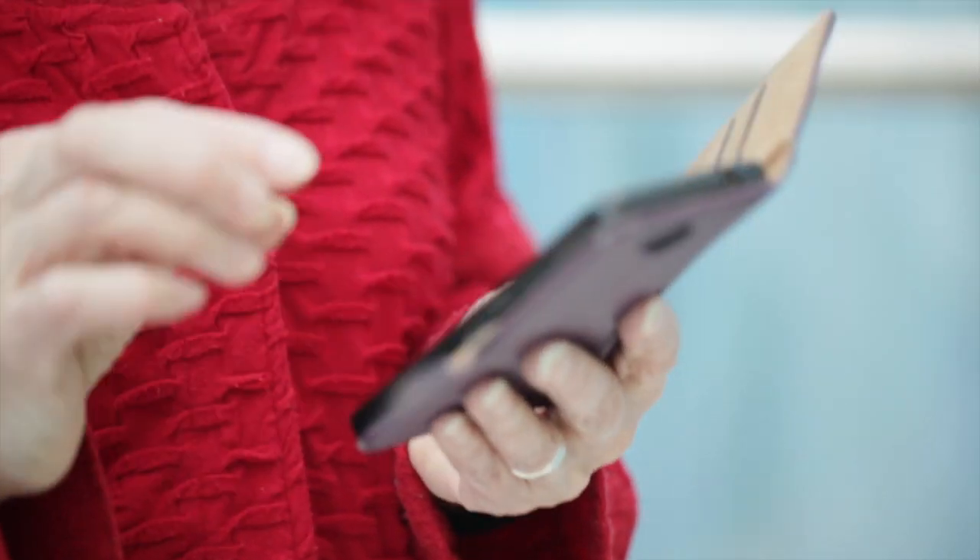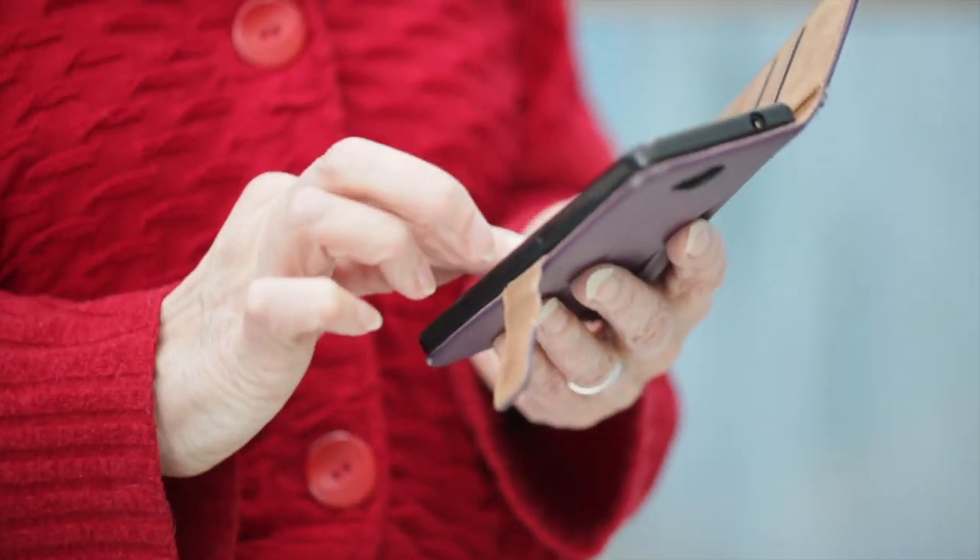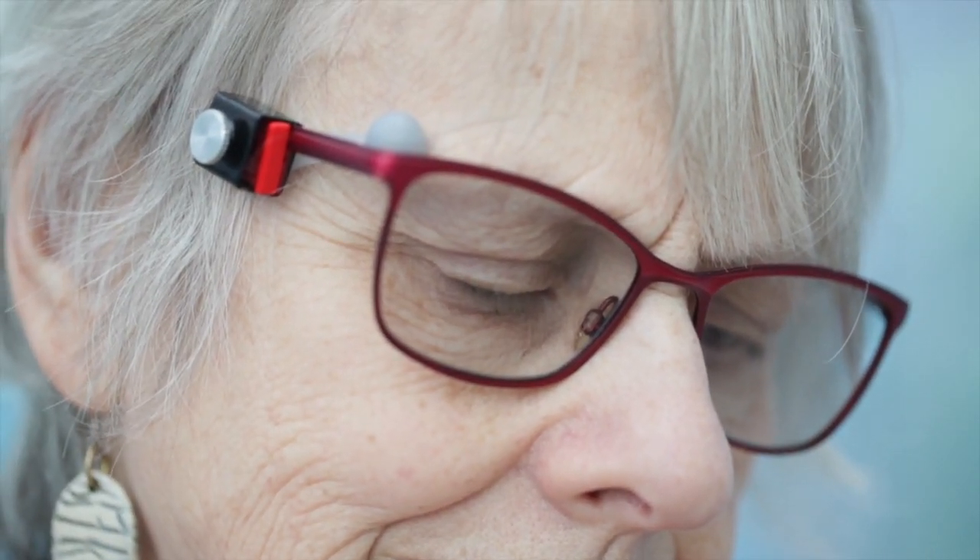She can now use both hands. PressOp is particularly helpful for activities where vision is critical and both hands are required, for example driving.